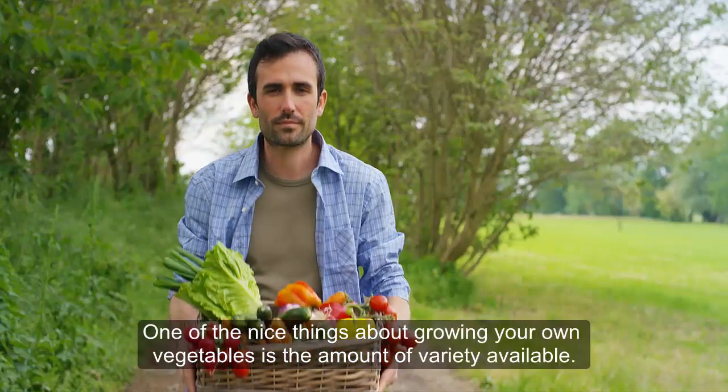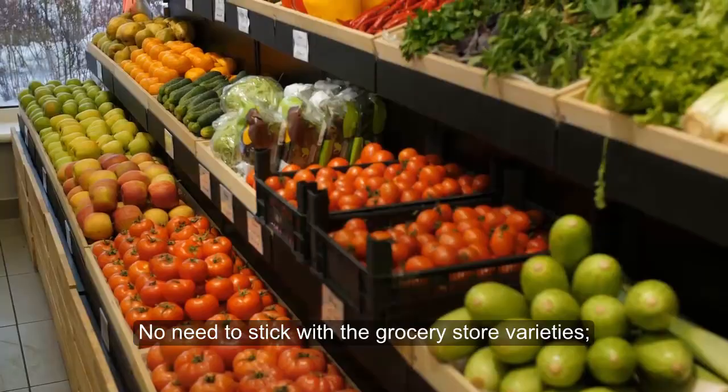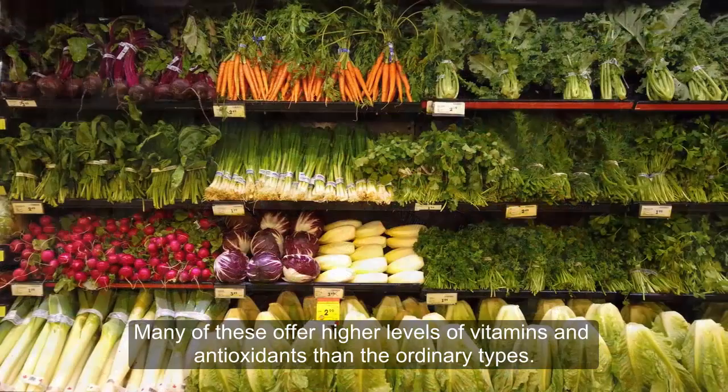One of the nice things about growing your own vegetables is the amount of variety available. No need to stick with the grocery store varieties — there is a whole world of colorful veggies to choose from. Many of these offer higher levels of vitamins and antioxidants than the ordinary types.